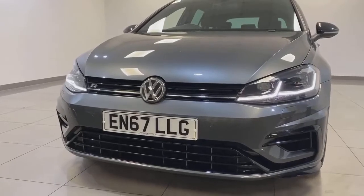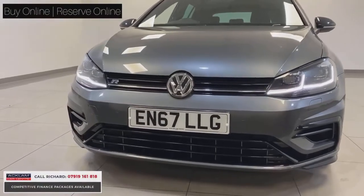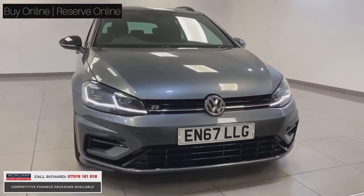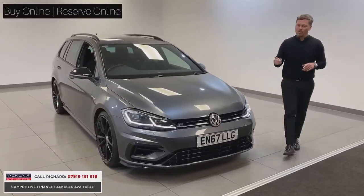So the VW Golf R — 155 mile an hour top speed, 4MATIC all-wheel drive, 0-60 in 4.8 seconds, 310 brake horsepower — awesome performance, but in the estate. What a rare car this is.